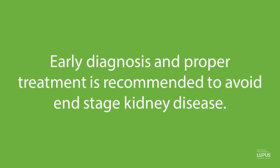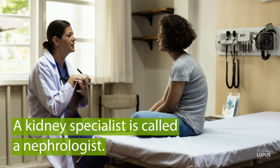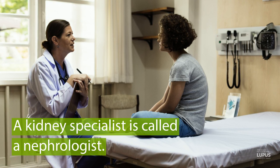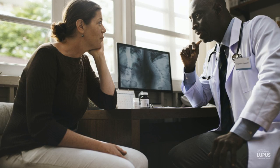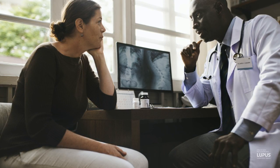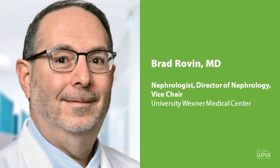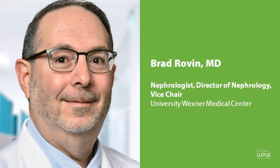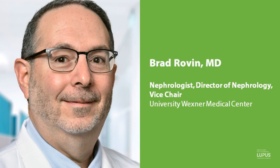If you've been diagnosed with lupus, ask your healthcare team about your risk for lupus nephritis, and if you should see a kidney specialist called a nephrologist. Understanding your risk is so important for your long-term health, which is why I'm so happy to introduce our guest today, Dr. Brad Roven, a nephrologist, director of nephrology, and vice chair at Ohio State University Wexner Medical Center, specializing in autoimmune kidney disease such as lupus nephritis.